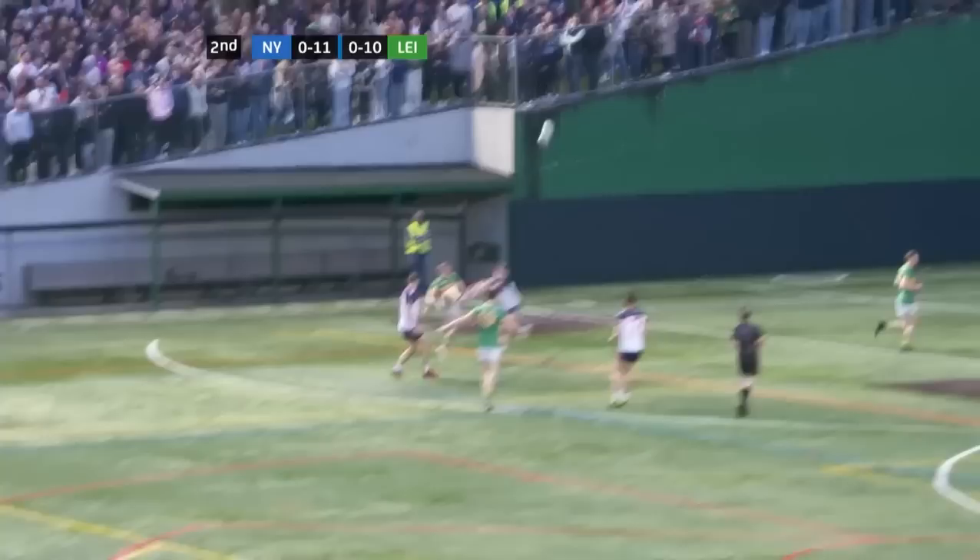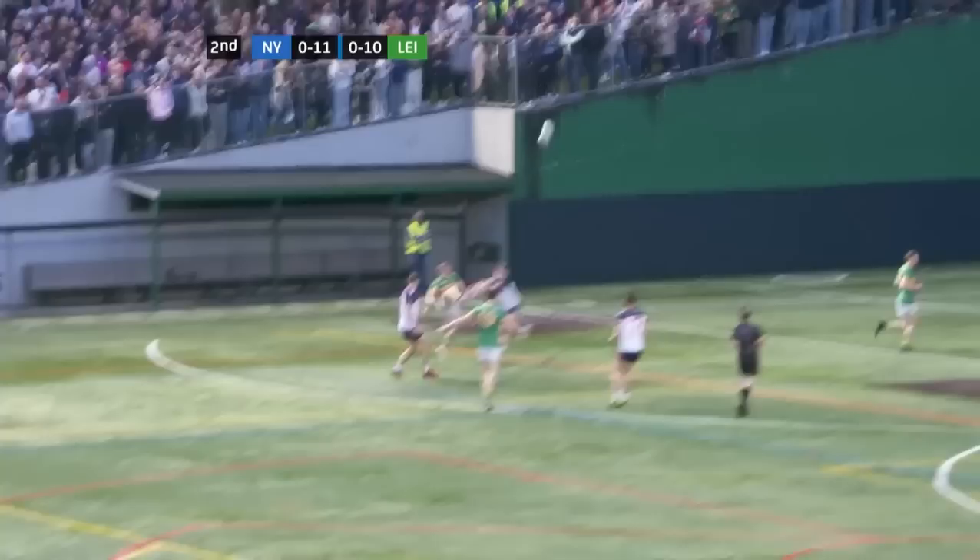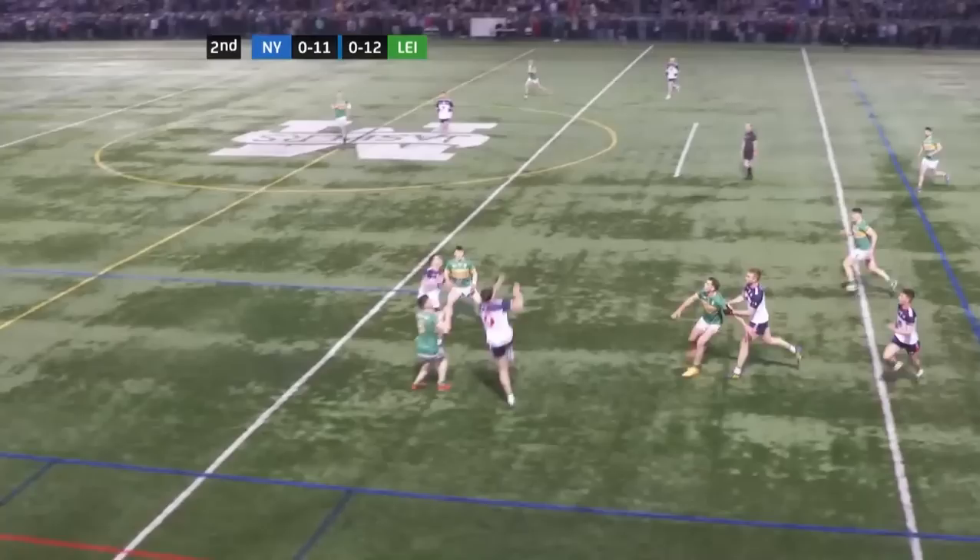Referee spotted some pulling there. Leitrim take it quickly. They come looking for the equalizing score. That's a big pot into the air. It's looking good, it's looking really good. Big ball — breaks for New York.